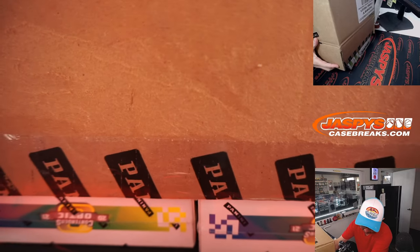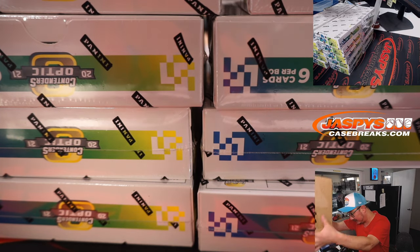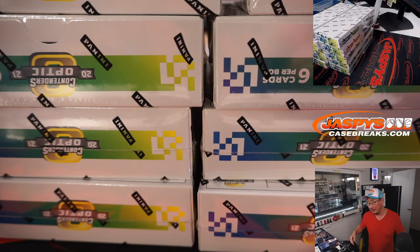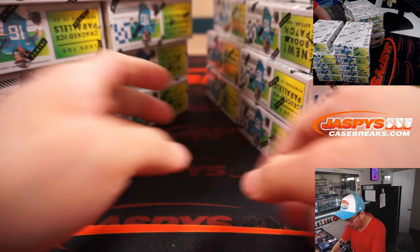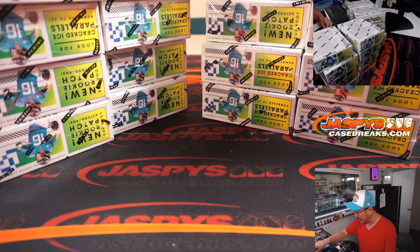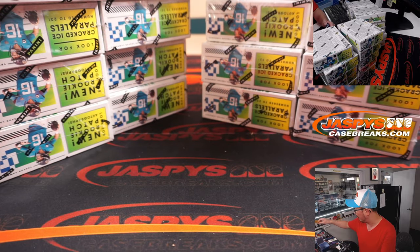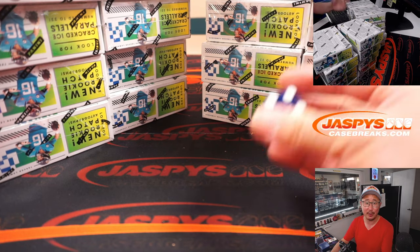So the second half is already in the store and there's only like four or five teams remaining. These boxes are all over the place. So the second half is already in store, just a handful of teams left. I will probably pop them into a filler after this break, so if you want to get those teams outright, now is the time if you're watching live. If you're watching the replay, it might be too late by the time you check jazbeescasebreaks.com. We always have football there, so check it out.